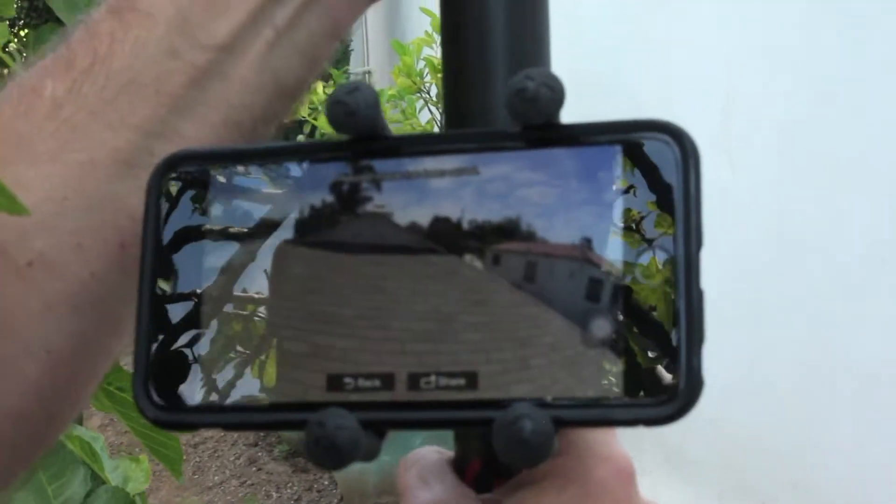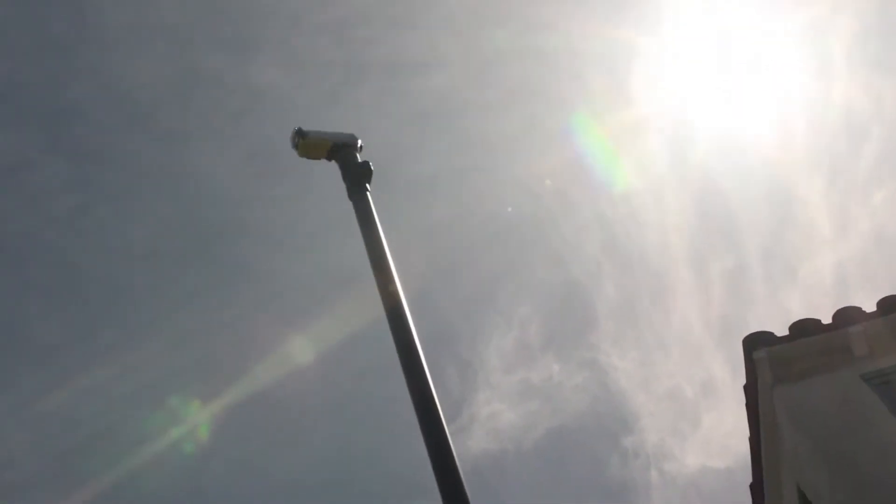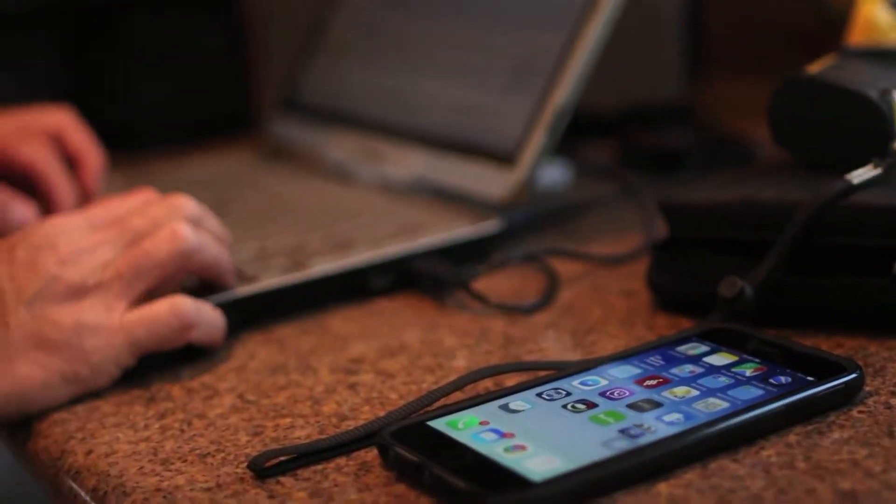We always use the latest infrared cameras, the roof inspection cameras, and the latest and greatest inspection software, so the reports that our clients get are always top-notch and they know what they're buying.